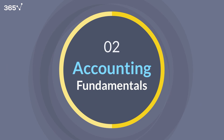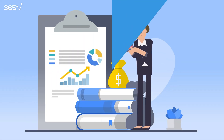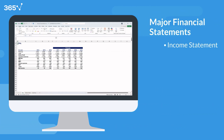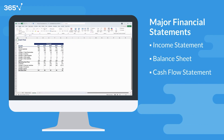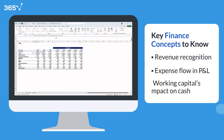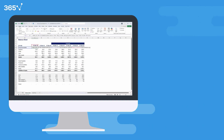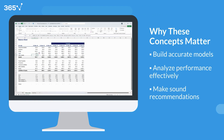Now let's move to skill number two: accounting fundamentals. Every great financial analyst speaks the language of accounting. Behind every budget, forecast, and model are the three core financial statements — the income statement, balance sheet, and cash flow statement. Your analysis will be incomplete if you don't understand how they connect. You need to know how revenue is recognized, how expenses flow through the P&L, and how changes in working capital affect cash.